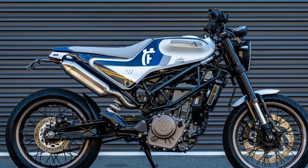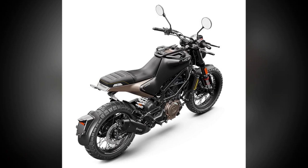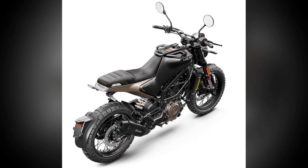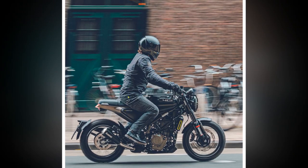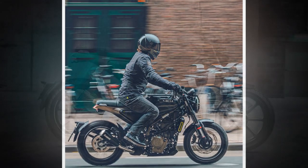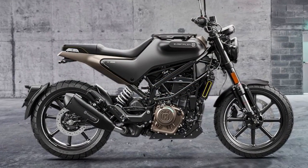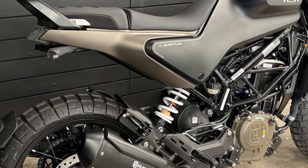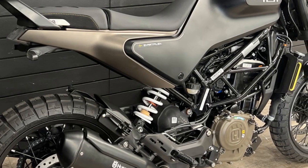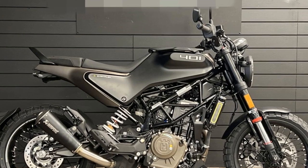2. Comfortable riding position: the Svartpilen 401 features a single-piece seat and a relaxed riding position, well-suited for urban commuting and city riding. The handlebars are positioned at a comfortable height, and the foot pegs are placed in a neutral position, allowing you to maintain a comfortable posture during longer rides. 3. Nimble handling: the motorcycle's compact size and lightweight nature contribute to its nimble handling, easily maneuvering through traffic, tight corners, and narrow streets.